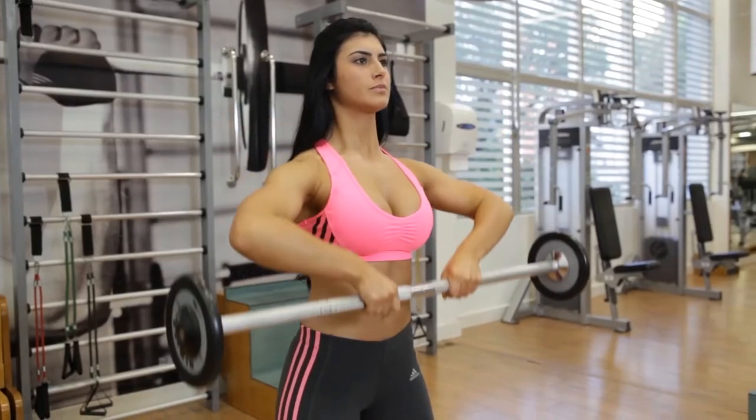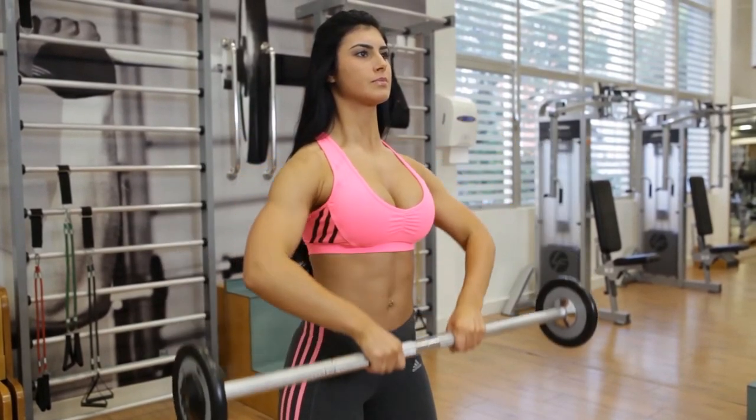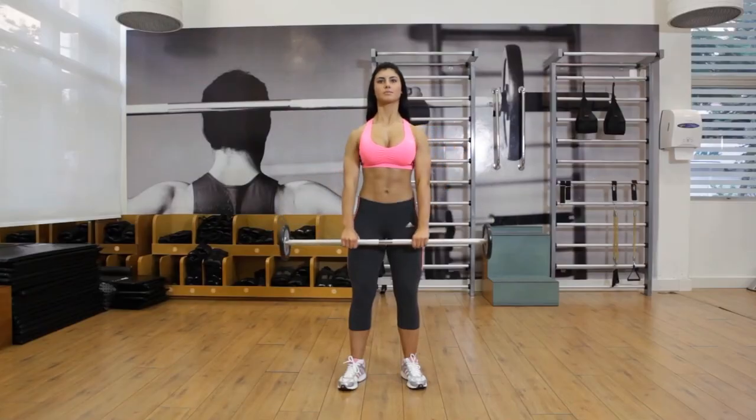In each hand, take a dumbbell. With your legs hip-width apart, shoulders rolled back, and palms facing your thighs, stand straight. Flex your elbows to bring the dumbbells up to your chest level.